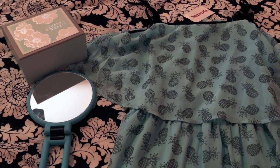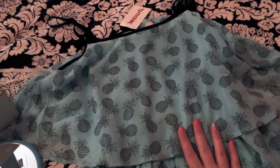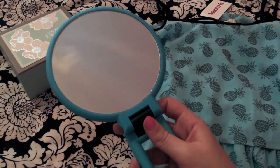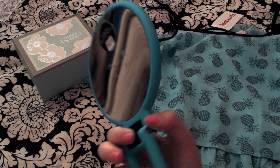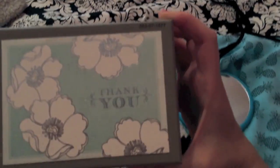Me and my mom went to TJ Maxx today and I got this really cute mint dress with pineapples — it's so adorable, has these little black bows too, really girly and fun. It makes me want to go on a vacation. I also got a mirror that has times-10 magnification on the side and it folds down to just a good travel mirror. I needed this for when I'm traveling soon.